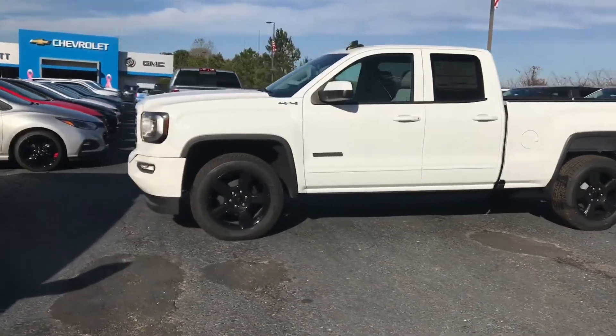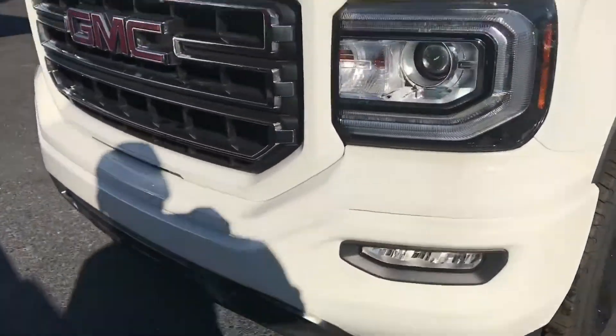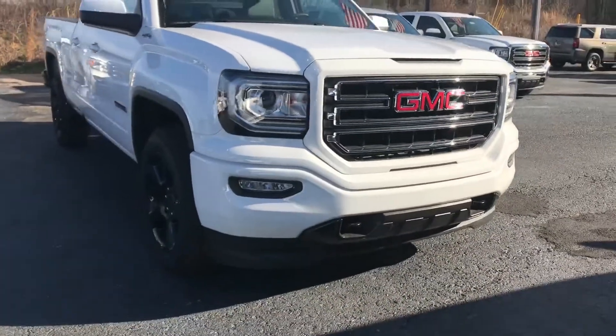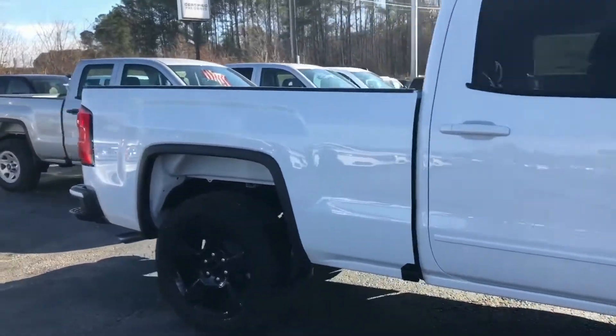2017 GMC Sierra double cab. It's an elevation edition, so you get the blackout 28-inch rims, color-matching bumpers, halogen lights, C-shaped LED lighting, fog lights. Standard box.